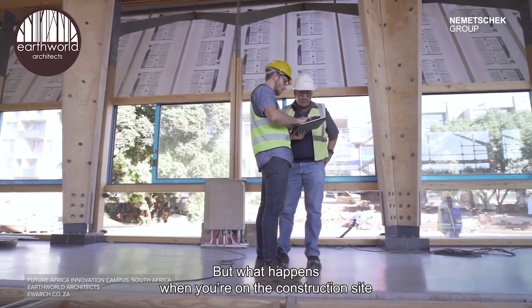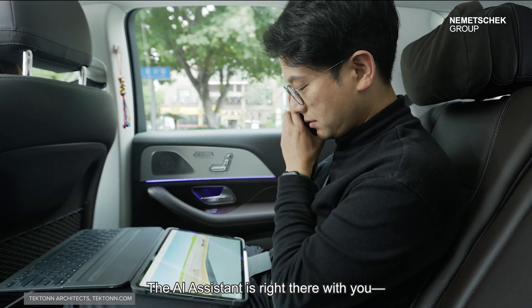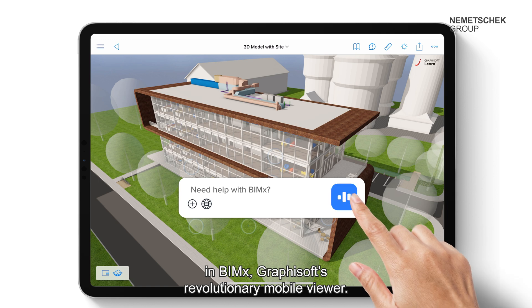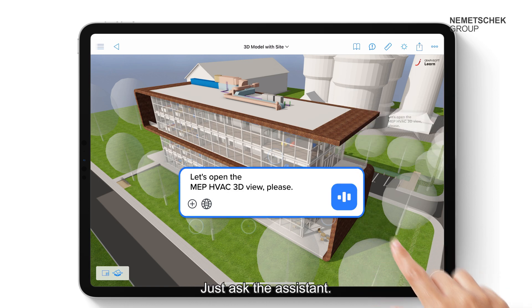But what happens when you're on a construction site or meeting with a client away from your desktop? The AI assistant is right there with you in BIMx, Graphisoft's revolutionary mobile viewer. Do you need to access a project view on the spot? Just ask the assistant.